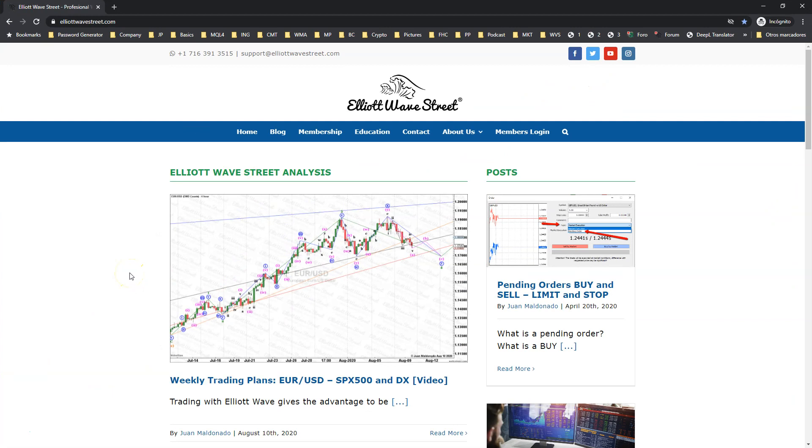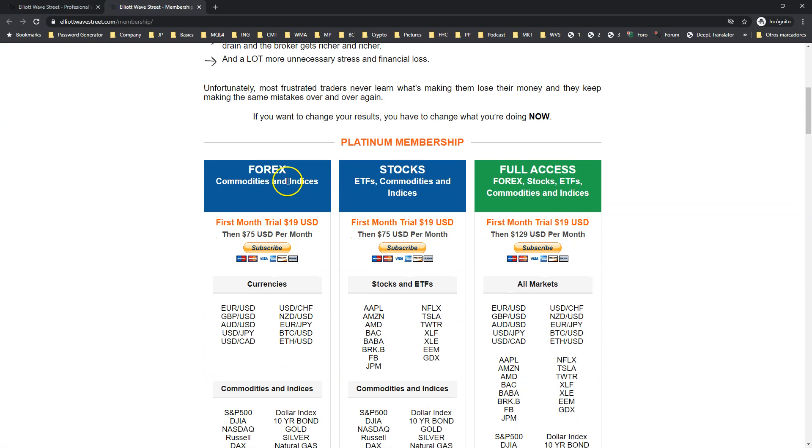Would you like to receive this daily analysis every day? A deep analysis on the S&P and other instruments? Please visit ElliottWaveStreet.com and hit the membership tab. I also have individual stocks. Under the membership tab you will find our Forex plan, our stocks plan, and the full access. You can have a first month trial for just $19, then $75 per month with automatic recurring payments. You can cancel by sending an email, and you will have access to this great world of Elliott Wave — with my comments, my charts, and my trades every day.